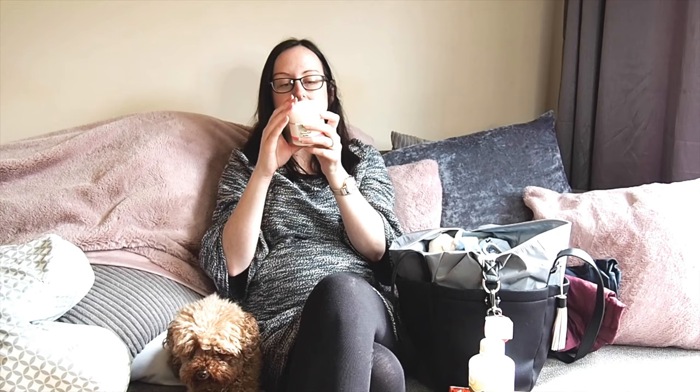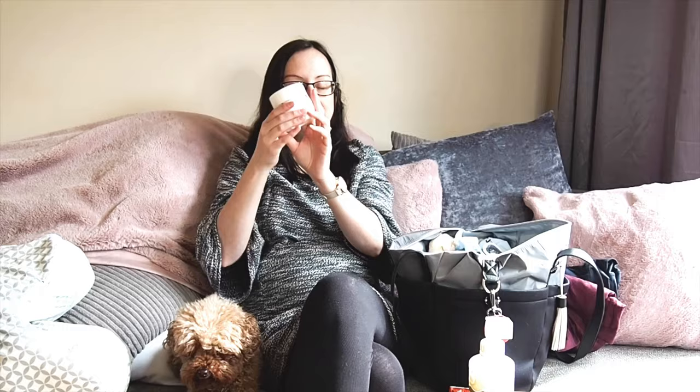A few other bits that have been really helping — I've been using this on my bump pretty much every day. It's a natural pregnancy-specific skincare range and this is a tummy rub butter. You can see there's hardly any of it left — I've used quite a bit of it. It's supposed to prevent stretch marks, and I haven't had any stretch marks yet. It's also really nourishing for dry skin and if you've got an itchy bump, so I definitely recommend that.